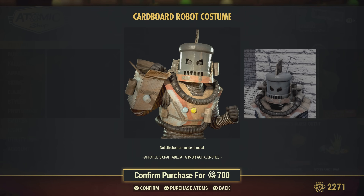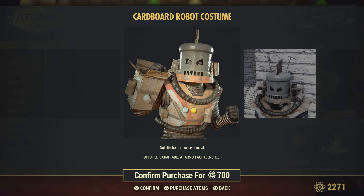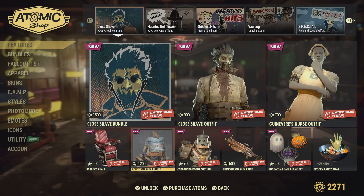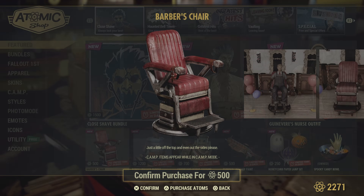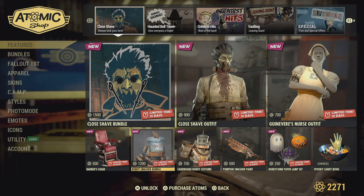The cardboard robot costume — that's hilarious, I might have to make one of these in real life, this is making me inspired. Love it, love to see new stuff like this. And the barber's chair — just a little off the top. I'm guessing it's just a normal chair, probably nothing amazing buff-wise.